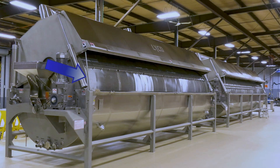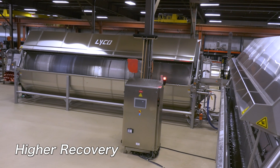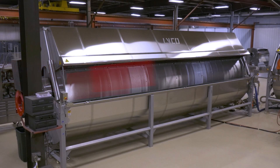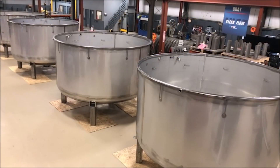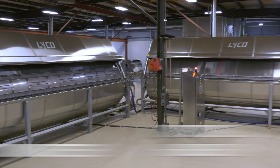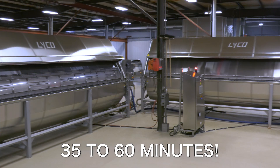Our continuous systems are always first in, first out — higher recovery. Lyco systems typically have two blanchers in a series with multiple heating zones to ensure the beans are not shocked and split. In most cases, if tanks are used for cold soaking, this process can take 10 to 12 hours. Lyco's continuous system reduces that time down to as little as 35 to 60 minutes.